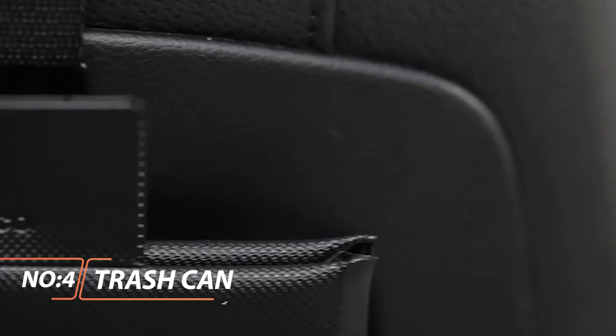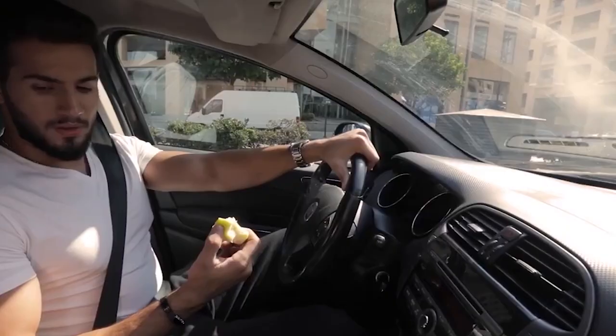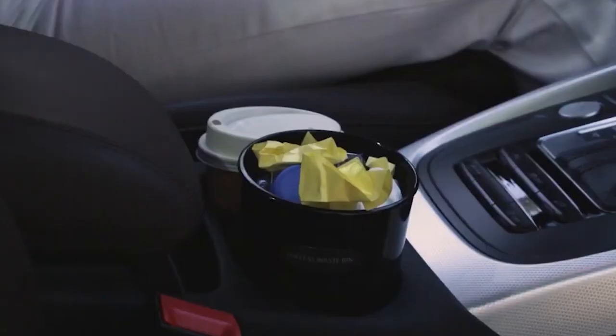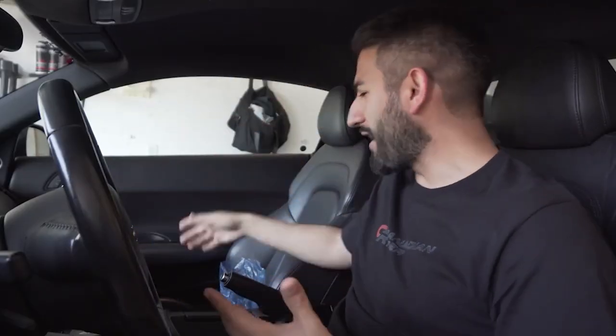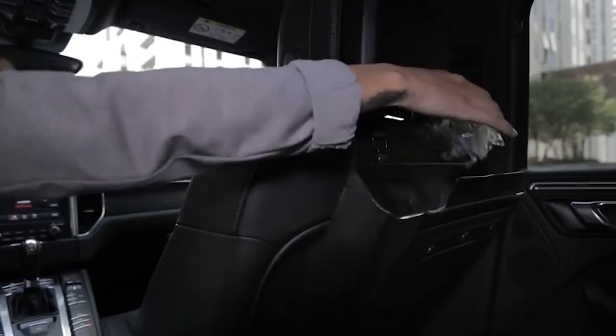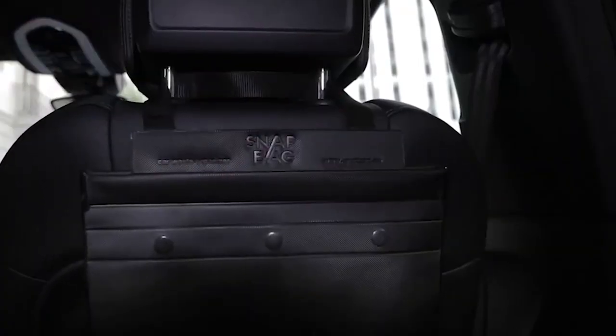Luso Gear Spill-Proof Car Trash Can. The Luso Gear Spill-Proof Car Trash Can had the most premium construction among the automotive wastebaskets we tested. We liked the removable liner, which was easy to install, and the Luso also impressed us with its large capacity. The Luso Gear lost points with its storage pockets, which aren't as robust as the pockets of other wastebaskets we've tested, and the manufacturer only has a handful of colors to choose from.